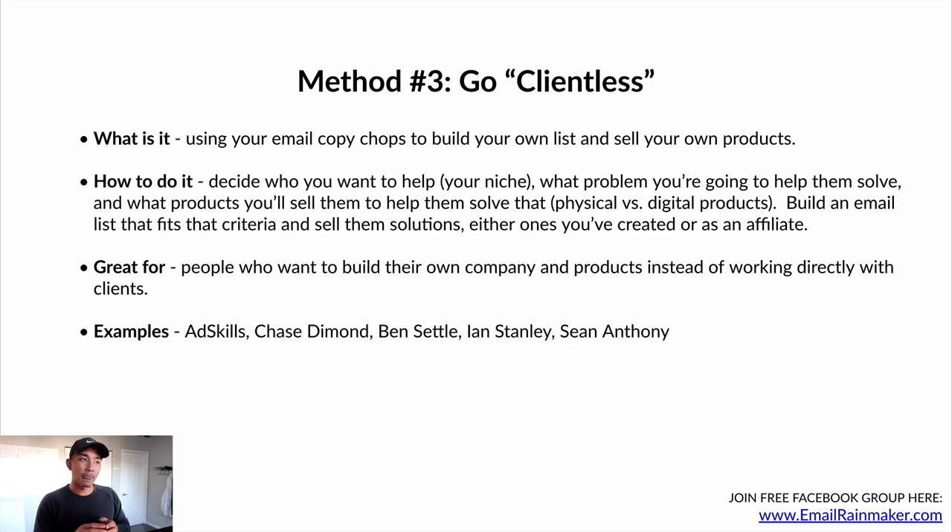Examples of this: there's Ad Skills, there's Chase Diamond — I already mentioned him. He has boundlesslabs.io but he also creates his own information products around email marketing. Ben Settle — probably my favorite email copywriter personally — creates info products. He used to write for clients, now he just creates information products. Ian Stanley — I love his storytelling abilities. I've referred a lot of people his way because I love being on his list and the different products he sells. I've bought many of them. And of course my own list — I sell a lot of info products that help people start and grow their business.